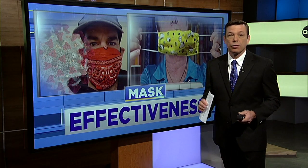Researchers say it is those droplets that carry the pathogen, and they are expelled when an infected person coughs and sneezes, but also when they talk and breathe. So that is why the mask orders are in place — not to protect the mask wearer, but everybody else.